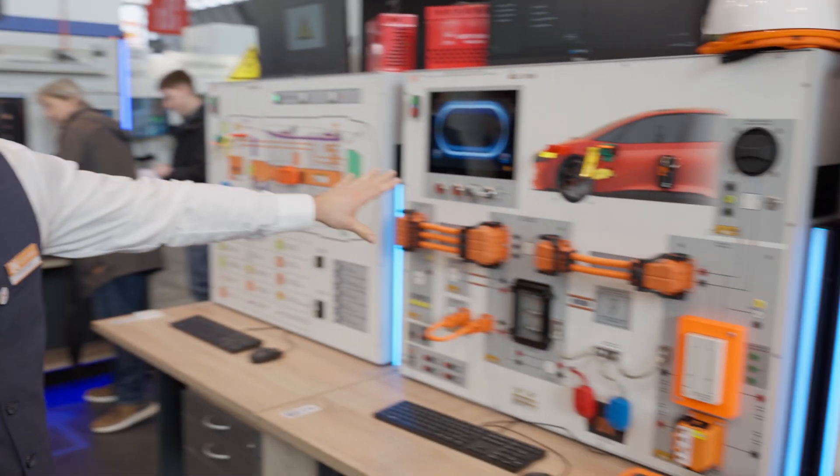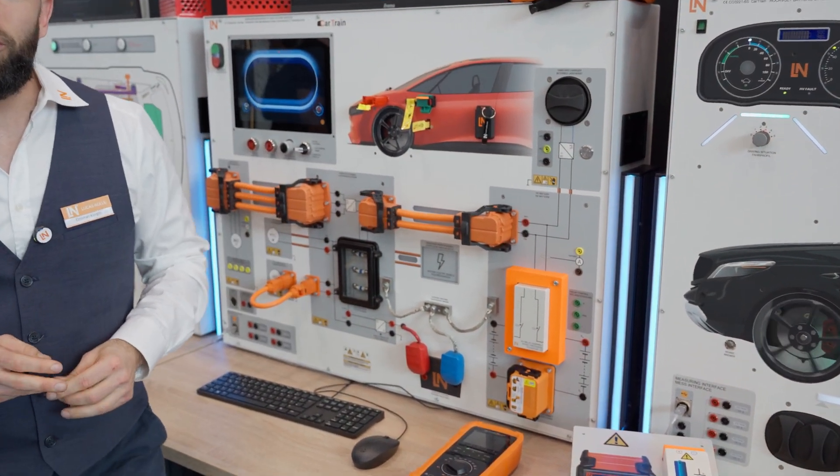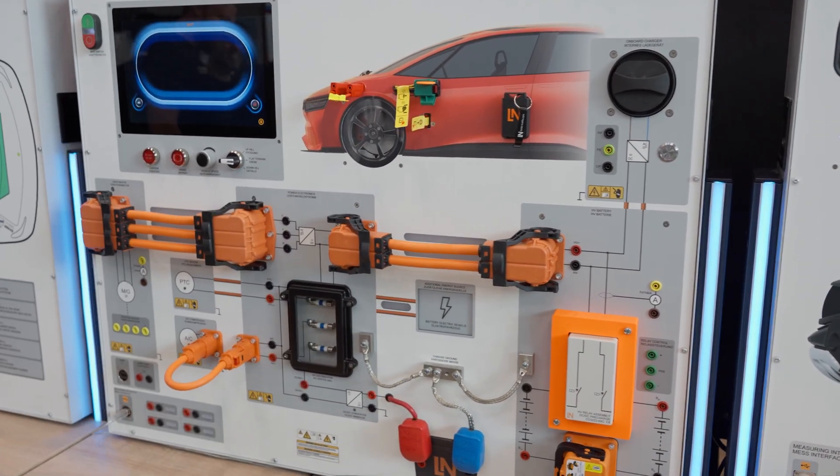By the way, we can also scan the high voltage battery with a thermal imaging camera. Let's move on to our brand new car train, which bears the name: Diagnose and Maintenance of High Voltage Vehicles.